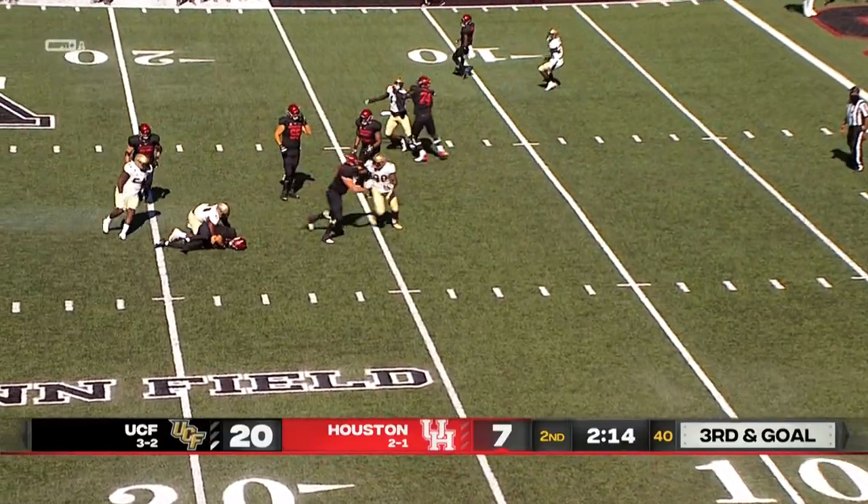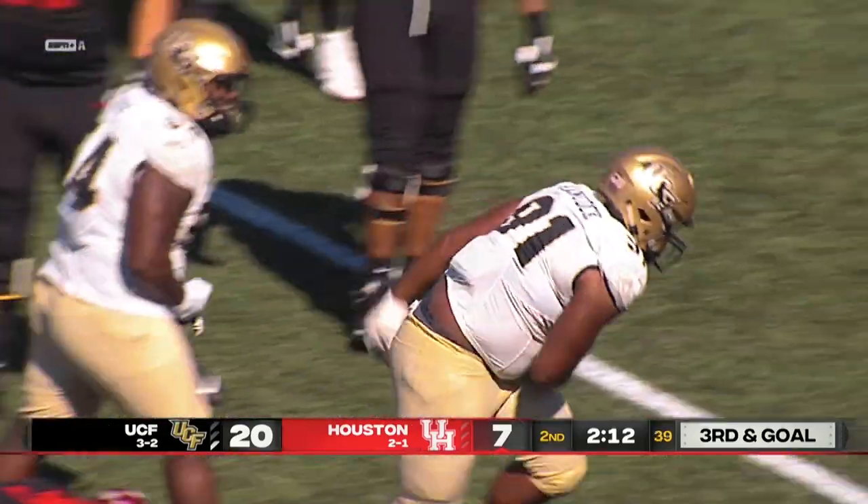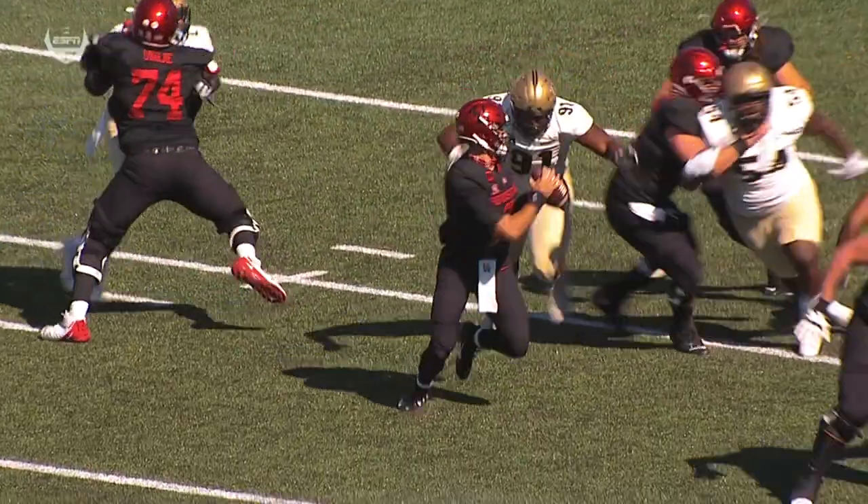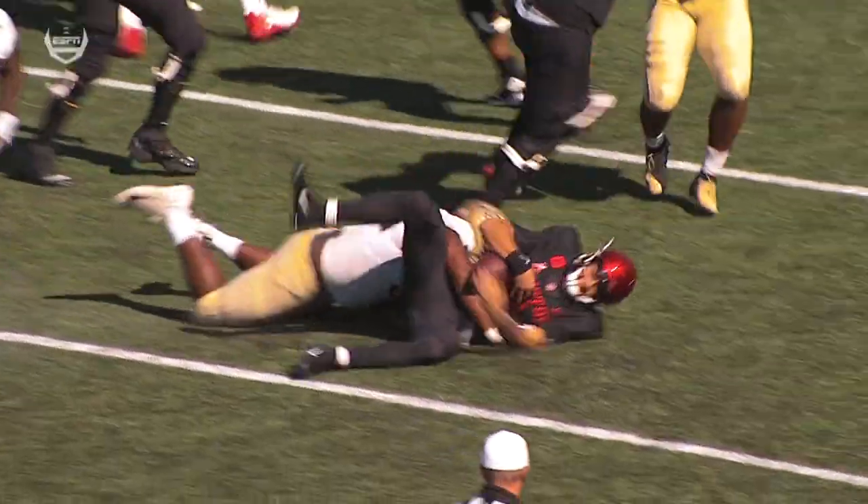King backpedals, got him — sacked to the 18-yard line! He's brought down by Noah Hancock, the fifth-year senior from Beckley, West Virginia, making the tackle back from 38 yards out.